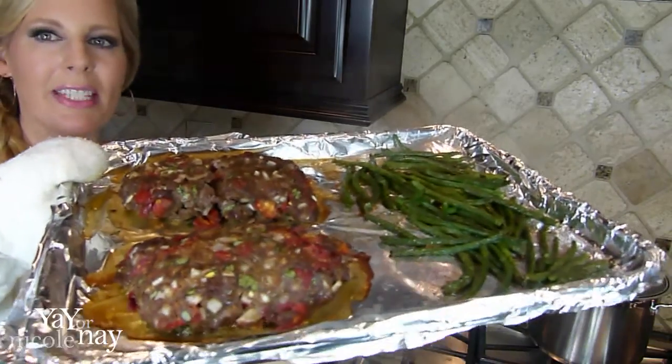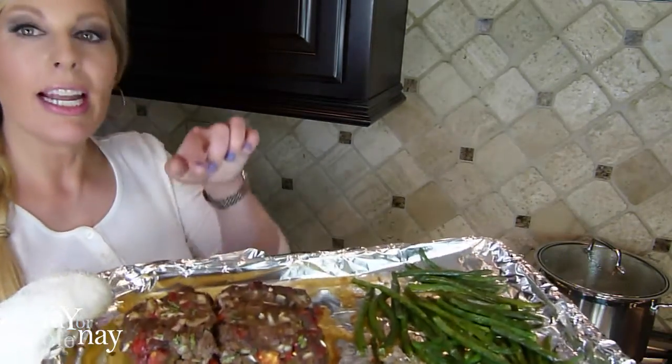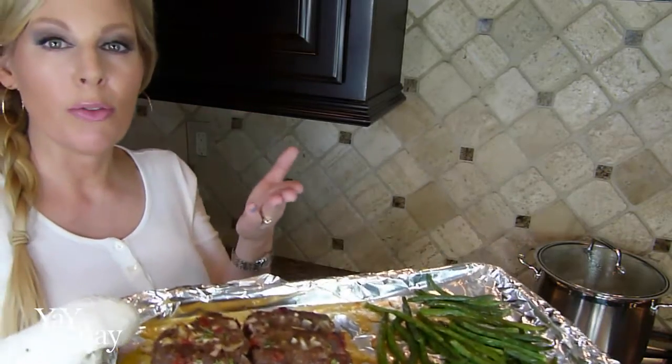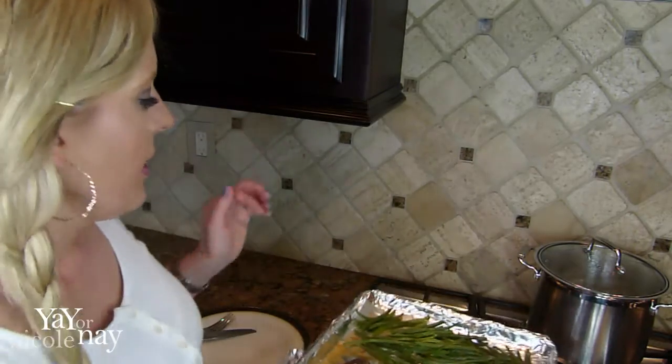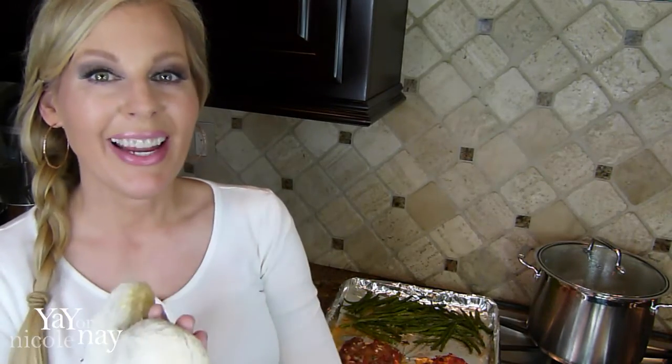I just took the meatloaves and the green beans out of the oven and it smells delicious. I cut one in half to make sure it was cooked through — the recipe said about 20 minutes and I gave it a couple of extra minutes — and oh, it looks delicious. I'll go ahead and plate that up and then we'll try it.